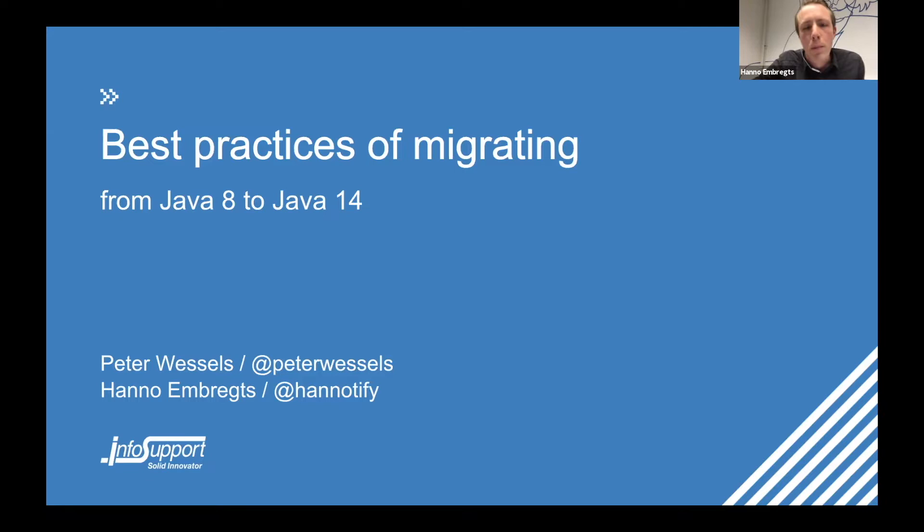Welcome to this Luxoft Tech Talk. My name is Hanno Embrechts. I'm here together with my colleague Peter Vessels. We will be talking about migrating your project from Java 8 to a more recent Java version. Because Java 14 is being released very soon, we'll also talk a bit about Java 14. We have done this migration at a project that we worked together on and we just want to share some best practices about migrating from Java 8 to a newer Java version.